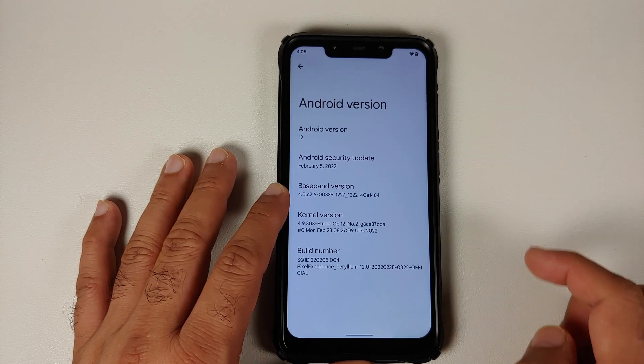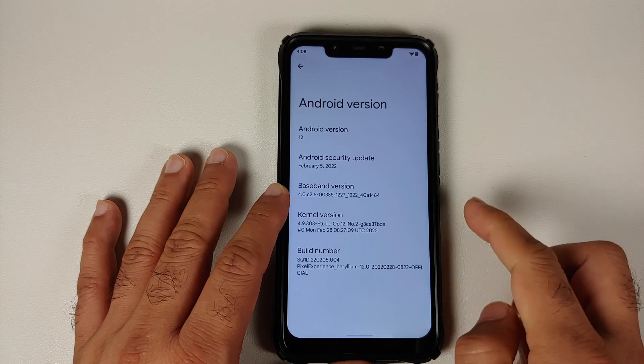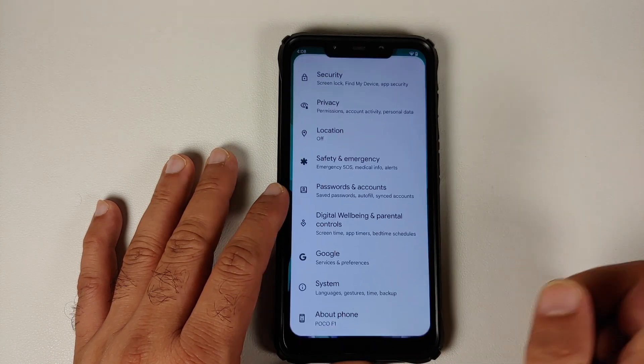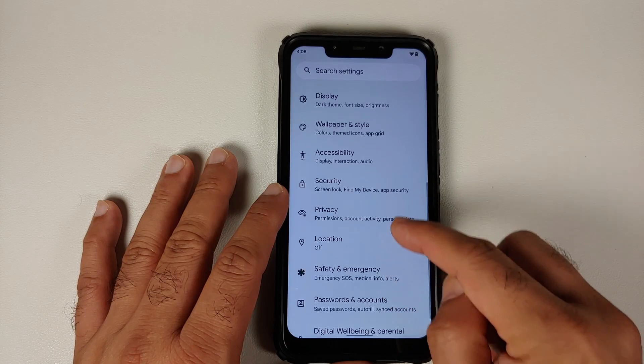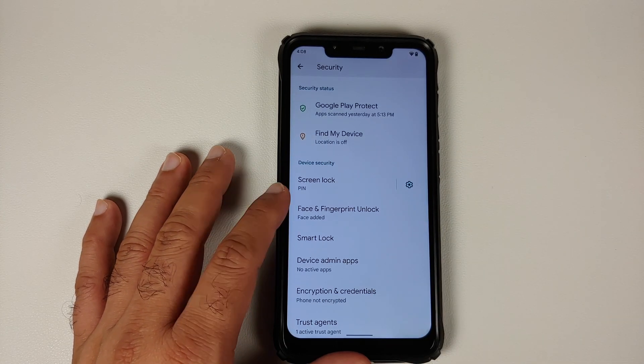In this specific build, the first change you will notice is that the security patch is from February 2022. The kernel they are using is the eTude kernel, and the build is from February 28.